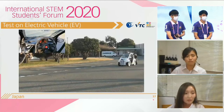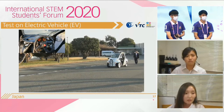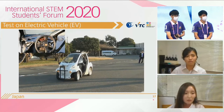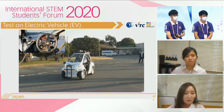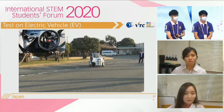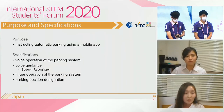Here is the video result of the test on an electric vehicle. In this video, we only use the path planning program. In the future, we plan to integrate the MPC program and test it on the electric vehicle. Next is about application development by Ayana. Ayana, please.